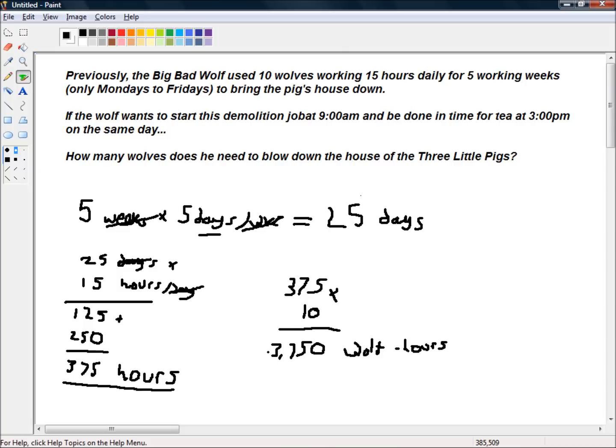Okay, so the big bad wolf needs 3,750 wolf hours to get the job done. How many wolves does he need to hire to get the job done between 9am and 3pm on the same day? Well, from 9am till 12 noon is 3 hours, and from 12 noon till 3pm is another 3 hours. Assuming they don't have any lunch breaks, tea breaks, or nature breaks, we're looking at 6 hours.